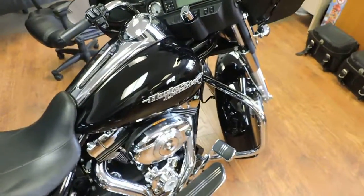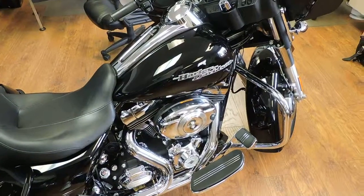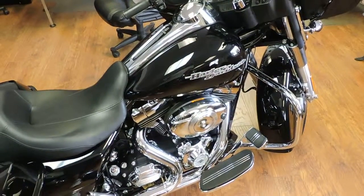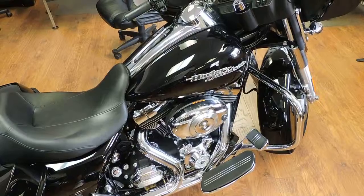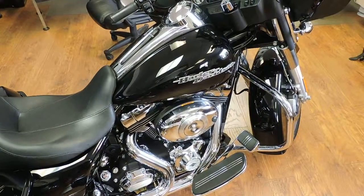ABS brakes, 103 6-speed and 5,000 miles — a little tough to find on a 2011. Price to sell at only $15,595. See you at Dixie Cycle on Pompano Beach, Florida.